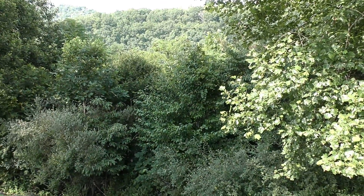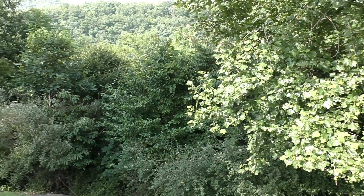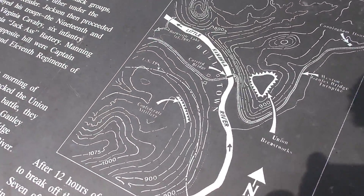On the evening of October 12th, 1863, Confederate troops under the command of Colonel William Jackson arrived at Falls Mill on the Little Kanawha River, a few miles from Bulltown. Estimates of their number range from 700 to 1,000, as you can tell by this map.